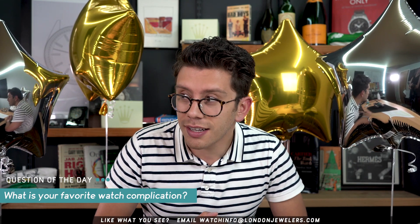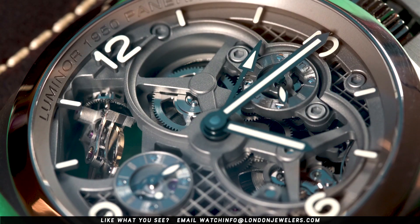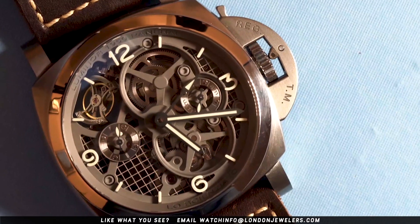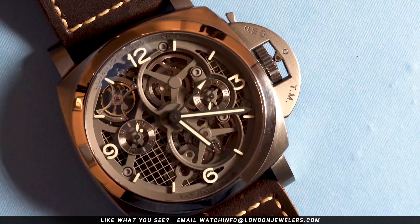Today's watch question of the day is: what is your favorite watch complication? And really, being honest, do you ever use it? So we're hands-on with the PAM 00578, which is powered by a complication that is a favorite of many — of course very relevant for today — the Tourbillon.